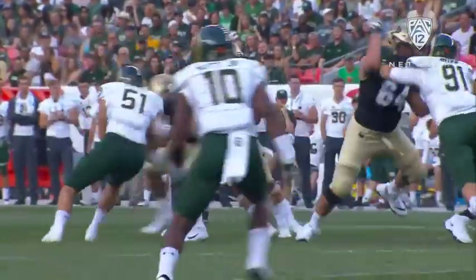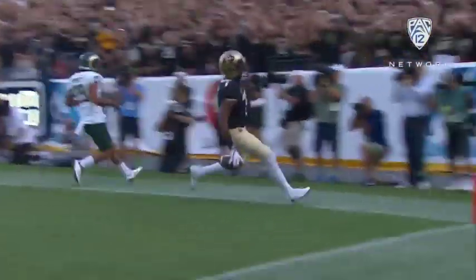Montez drops back, he's in a shotgun. He's being pressured from behind. He's going to roll out to the left side. He's got all the time in the world now. He's going to throw a deep ball to the right side. That's Shea Fields in single coverage. Gone. Touchdown, Colorado.